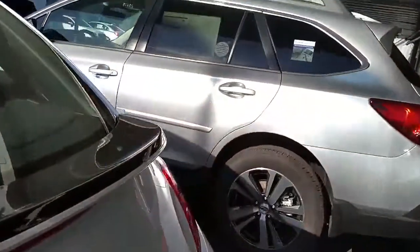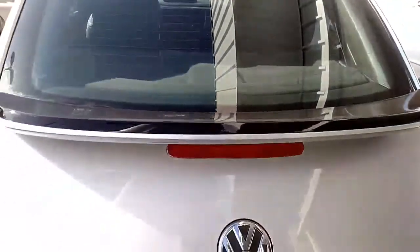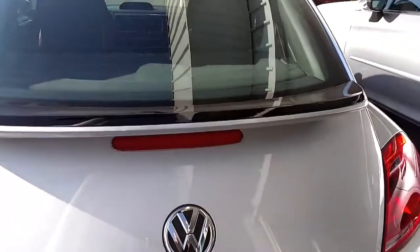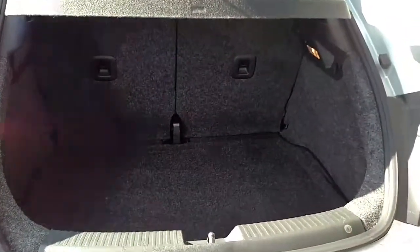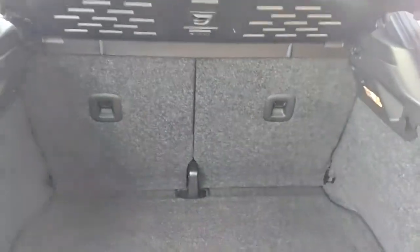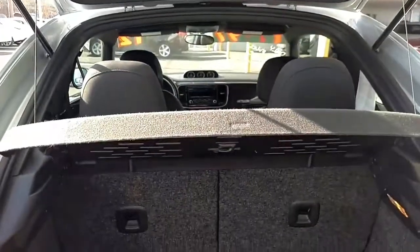Let's open up the back here for you. Had to unlock it — there we go. So there's a storage area in the back as well. The seats do fold down, the rear seats, so you can have all kinds of different cargo capacity in here.